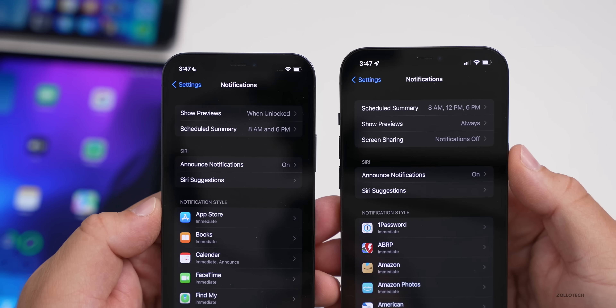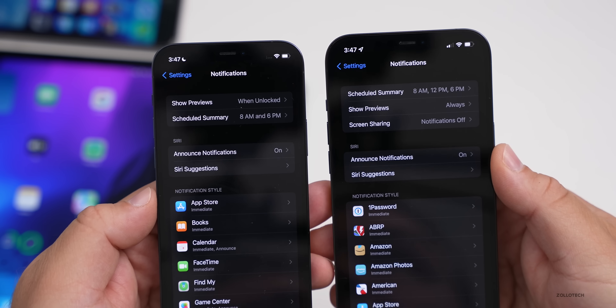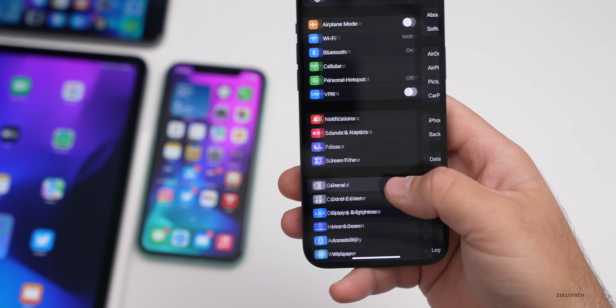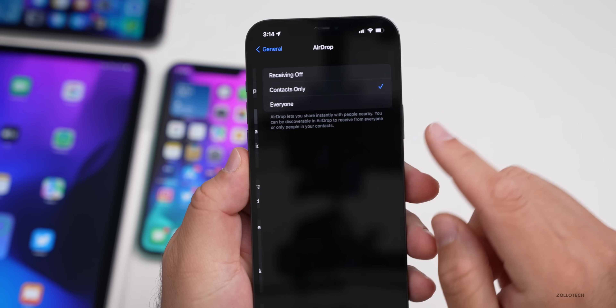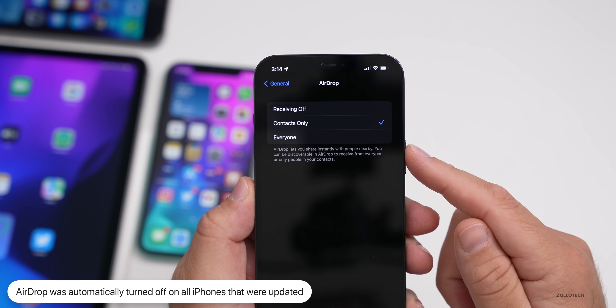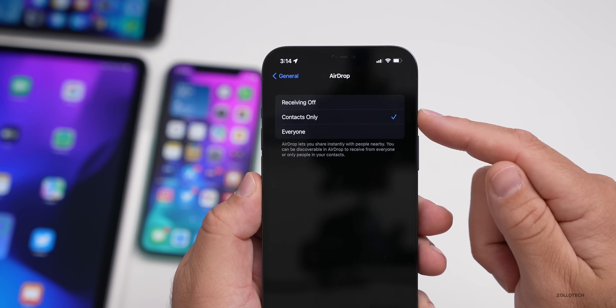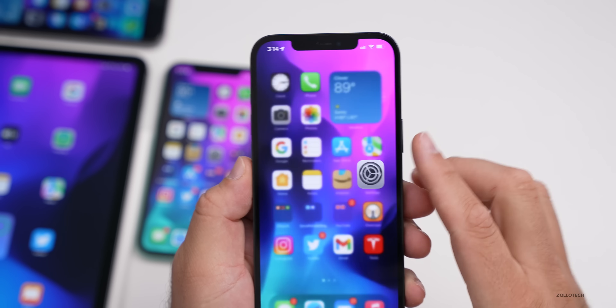The notifications menu now shows scheduled summary, show previews, and screen sharing — updated just a little bit. One thing to note: after updating, AirDrop was turned off — set to 'receiving off.' If you're seeing that, make sure to change it back to either 'contacts only' or 'everyone,' as it switched off on its own.